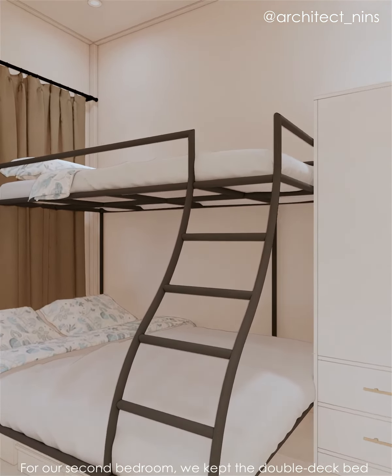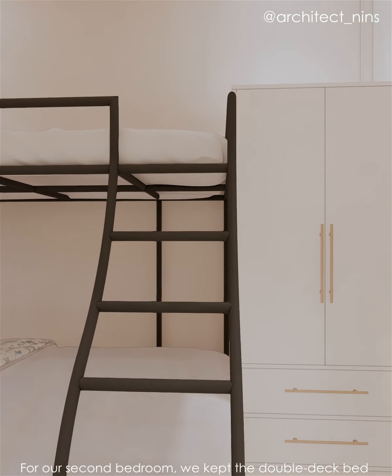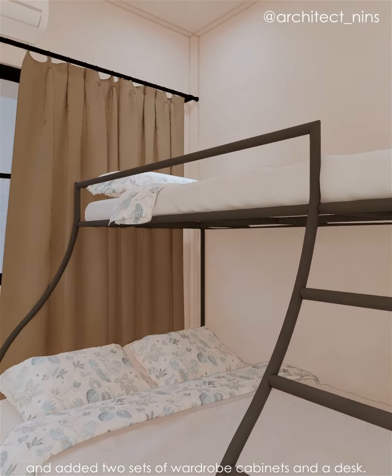For our second bedroom, we kept the double-deck bed and added two sets of wardrobe cabinets and a desk.